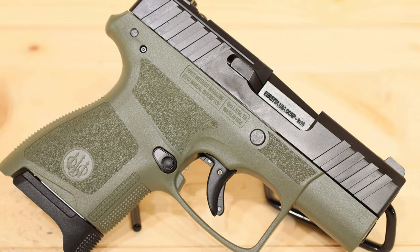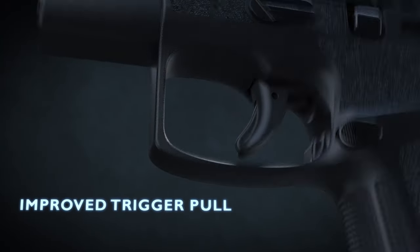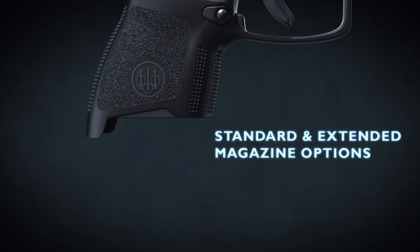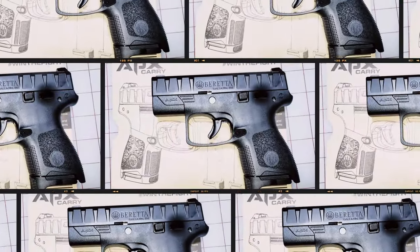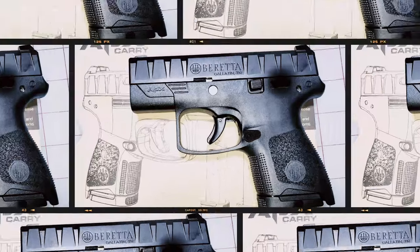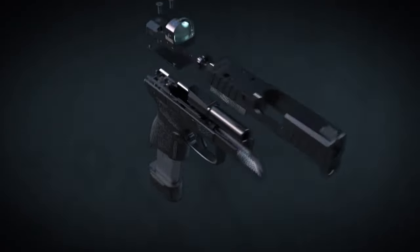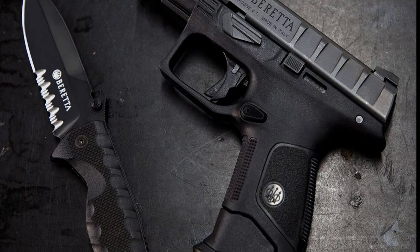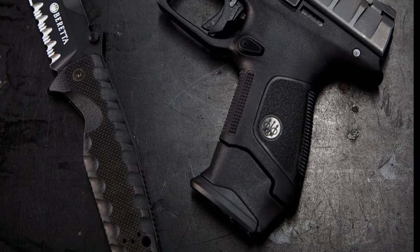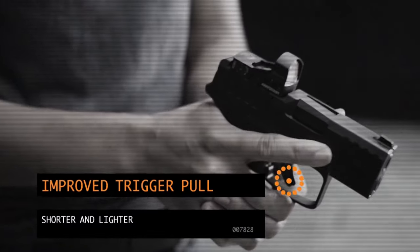For concealed carry, the Beretta APX Carry is a top choice with its single-stack, subcompact design. It is comfortable to carry daily and provides reliable personal defense. For those looking for a larger option, the Beretta APX A1 Tactical and A1 FS models are also impressive choices. Overall, the Beretta APX Carry is a standout option in the market. Its combination of features, pricing, and performance make it the best choice for anyone looking for a reliable and affordable 9mm pistol.